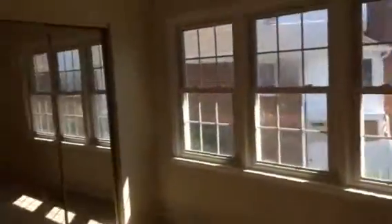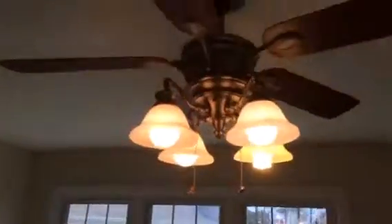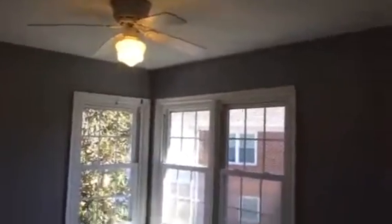This is bedroom number two — this is not the master, but it's a good size with a nice six-foot wide closet and ceiling fan, lots of windows, lots of light. Linen closet here, and a small bedroom also with a ceiling fan. And the master — great big master bedroom, lots of space, with about ten feet of closets on that wall with sliding closet doors.